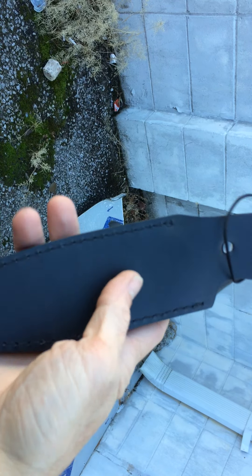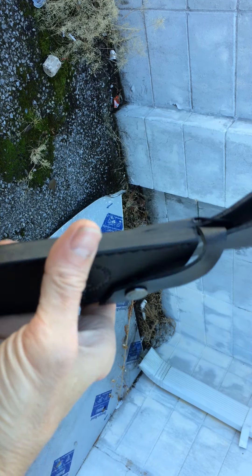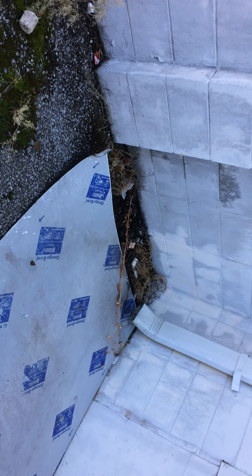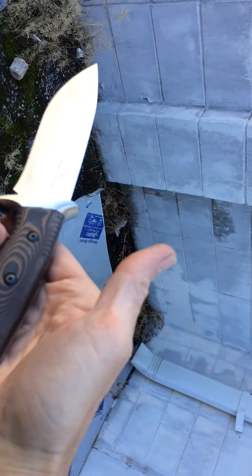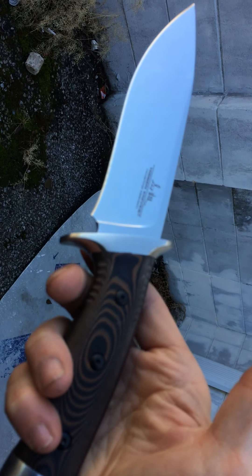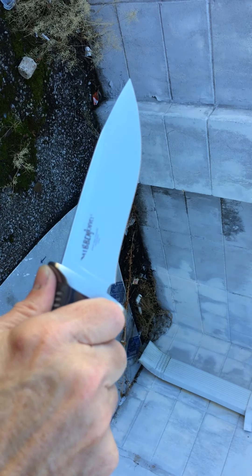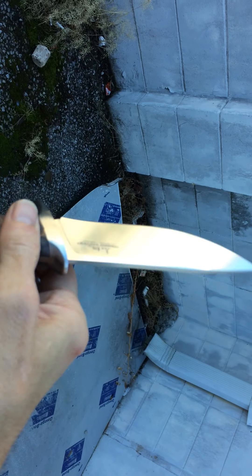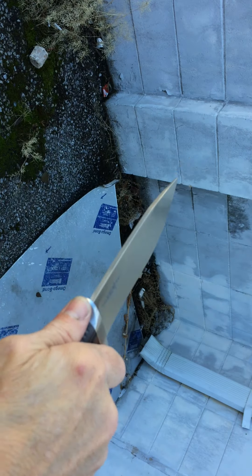And there's the sheath — real quality leather. I'll give you one more look at the Gil Hibben Tundra. This would be a good camp knife, good self-defense knife, and good for skinning game.